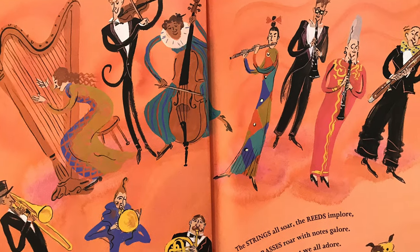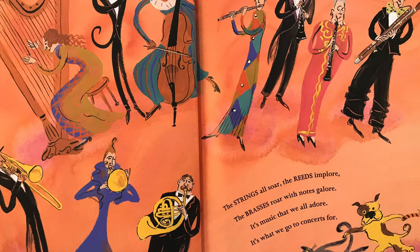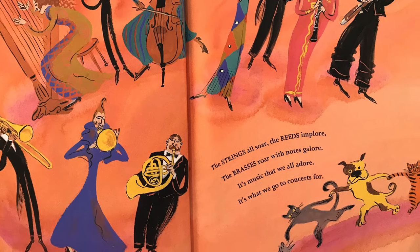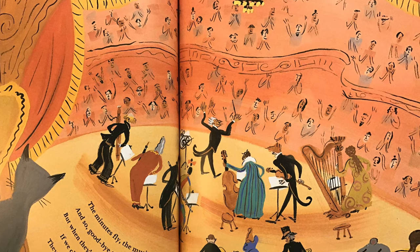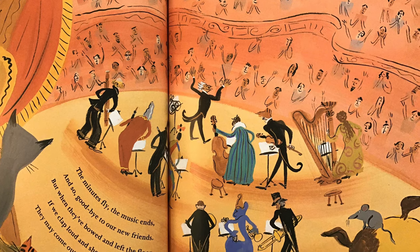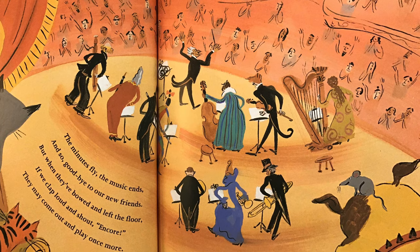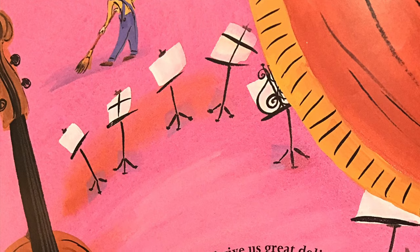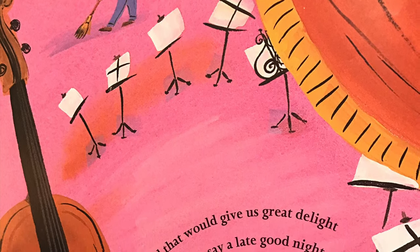The strings all soar. The reeds implore. The brasses roar with notes galore. It's music that we all adore. It's what we go to concerts for. The minutes fly. The music ends. And so, goodbye to our new friends. But when they bowed and left the floor, if we clap loud and shout, Encore! They may come out and play once more. And that would give us great delight before we say a late good night.